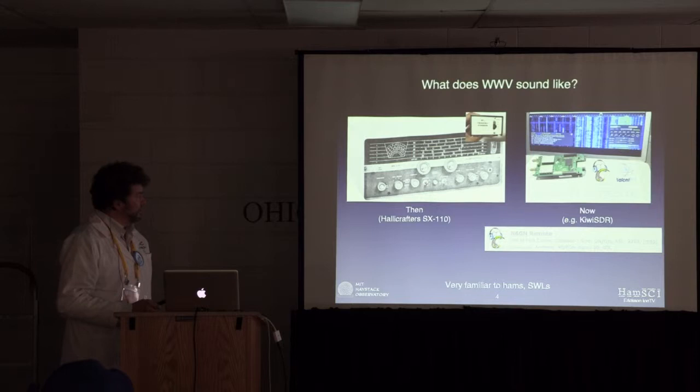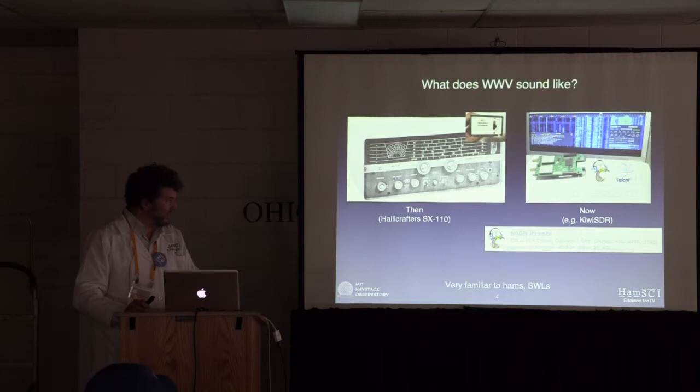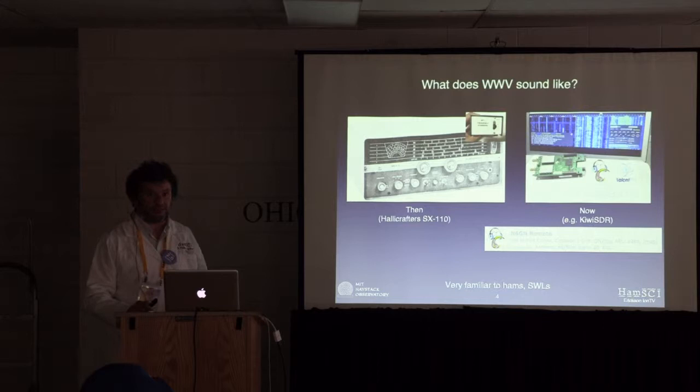What does it sound like? That's where I started listening to it with my uncle's Telecrafters SX-110. Nowadays you can find, for example, the Kiwi SDR — all of you will now have familiar ways of listening to that with nostalgia. The wonderful thing about Kiwi SDR, which is a web-based SDR, is there's a bunch of them, including this one in Fort Collins, which is not that far away from the transmitter site.